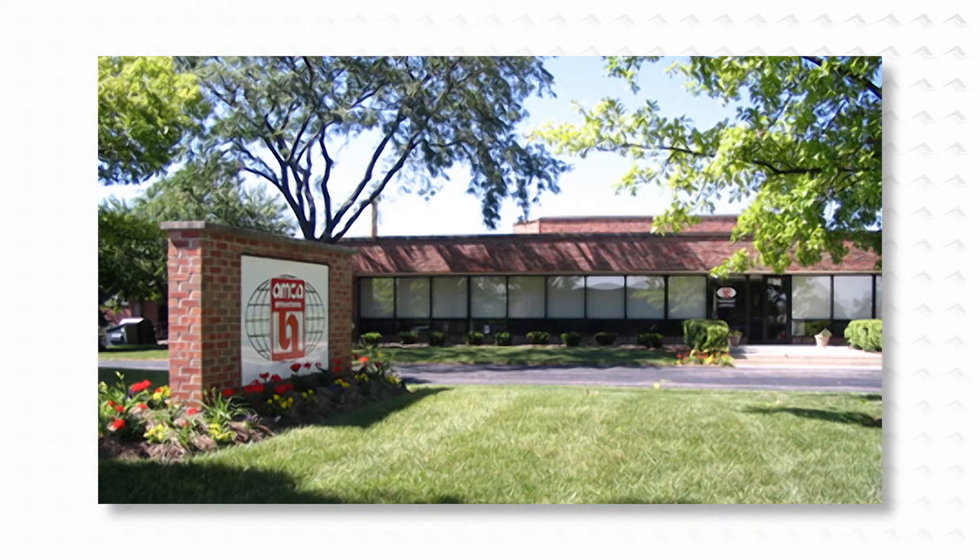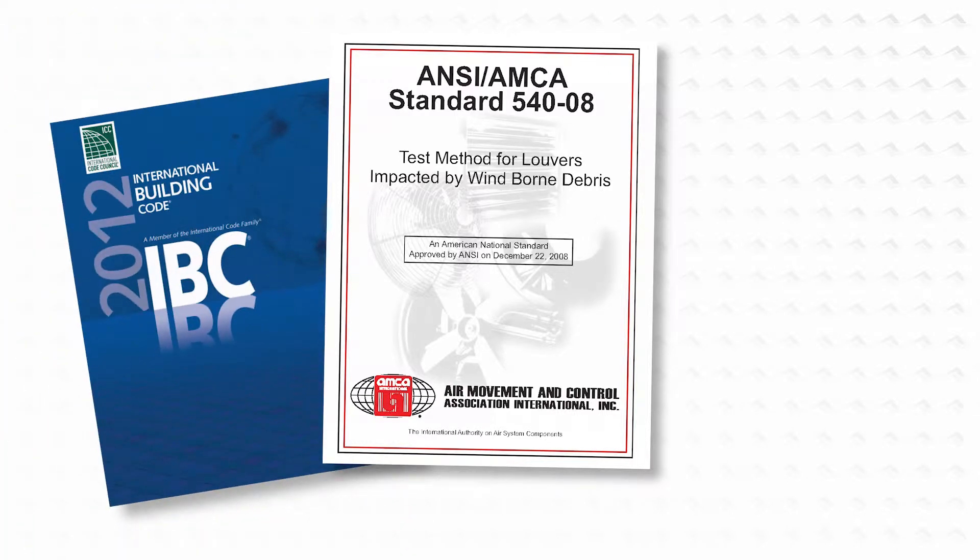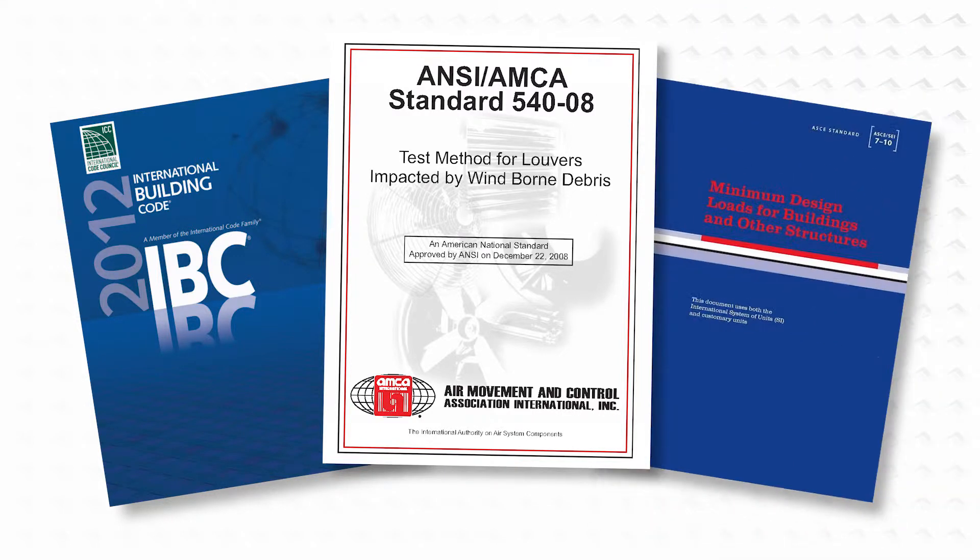The Air Movement and Control Association, or AMCA, recently introduced AMCA Standard 540 that requires large missile impact testing for louver products. The new AMCA Standard has subsequently been adopted by the 2012 International Building Code, or IBC, in accordance with the American Society of Civil Engineers, ASCE, version 7.10, for certain types of buildings and structures located within the wind-borne debris region of the hurricane-prone region.